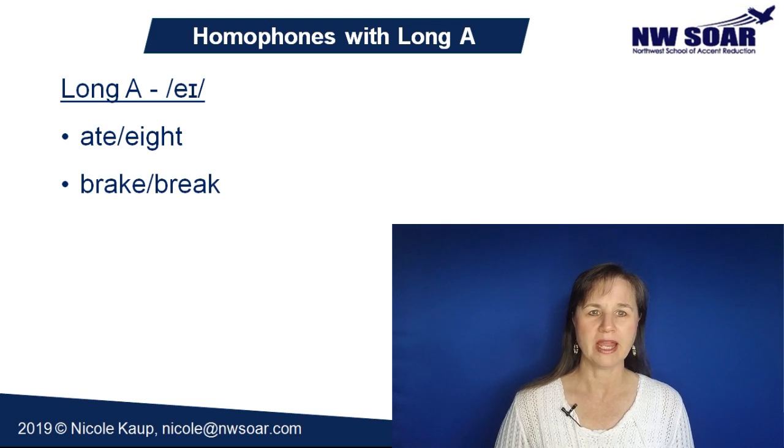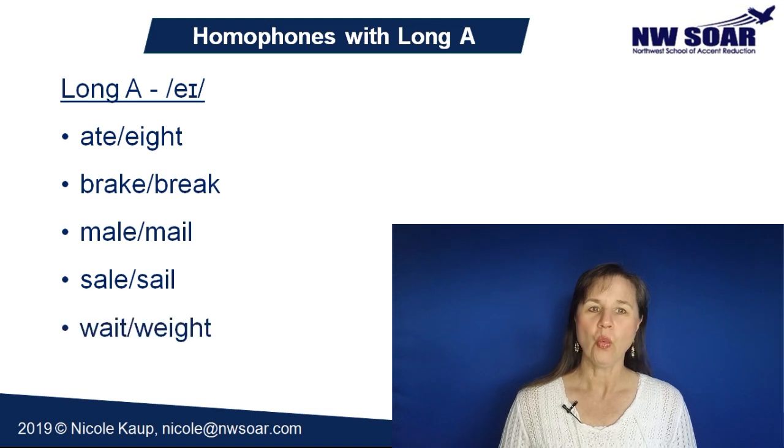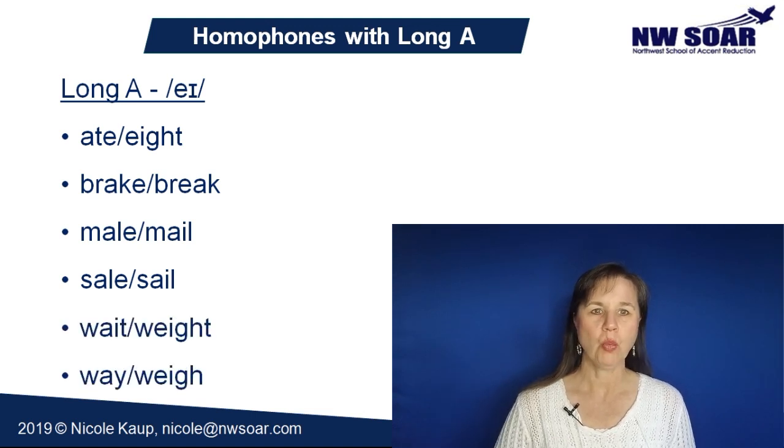Here are common homophones with a long A sound: brake and break, mail and male, sail and sale, wait and weight, weigh and way.